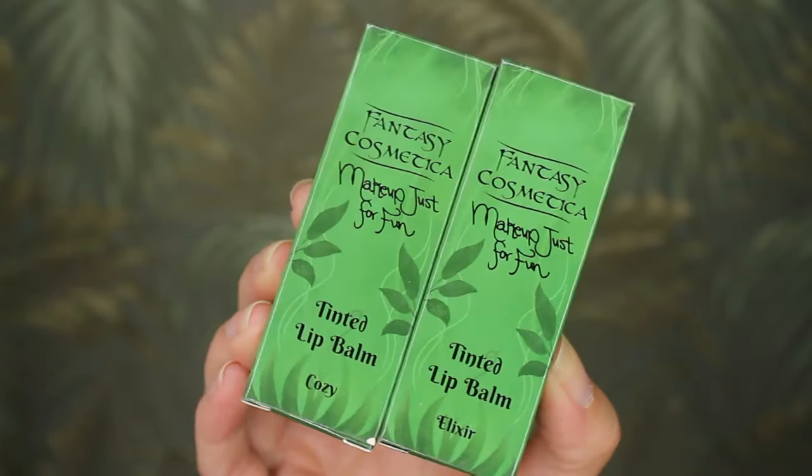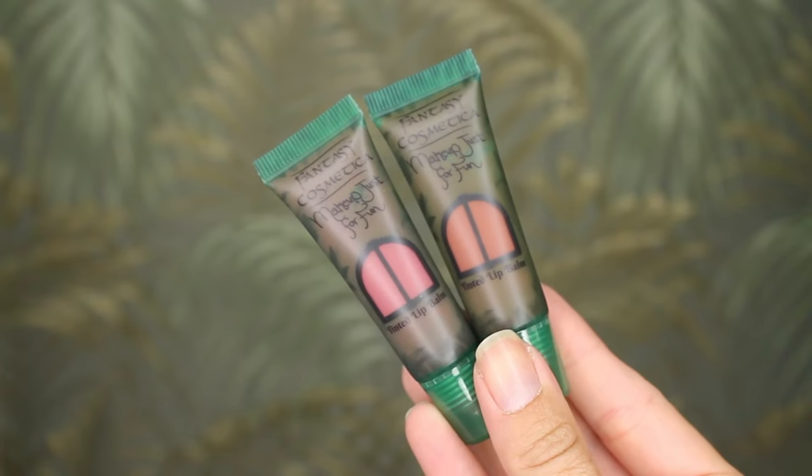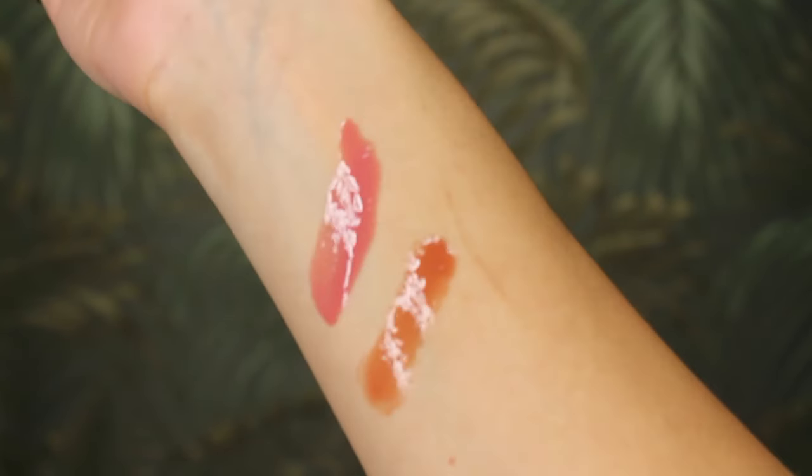There are five tinted lip balms in this collection, and they are a bit different than I was expecting. I chose two shades: Cozy, which is a salted caramel scented sheer mid-toned pink, and Elixir, which is a coffee scented sheer warm brown. Now that I've tried them, I might order more — they are so comfortable. I am wearing Elixir today. The coffee scent is so decadent, and the caramel scented one, Cozy, is amazing and sweet as well. They feel very nourishing and comfortable on the lips with a nice sheer tint. I was expecting them to be a twist-up tinted balm, but I'm happy about the squeezy tube.